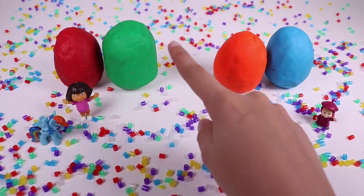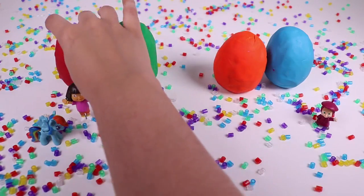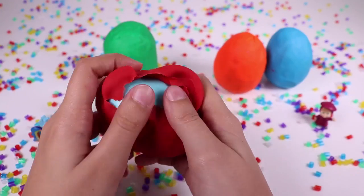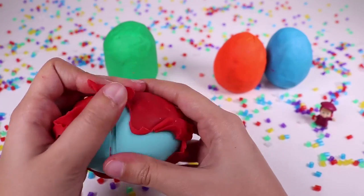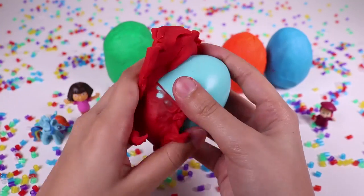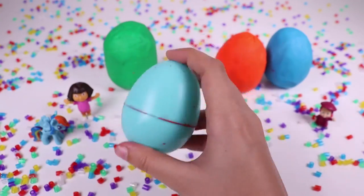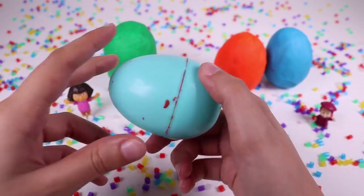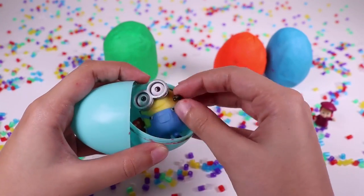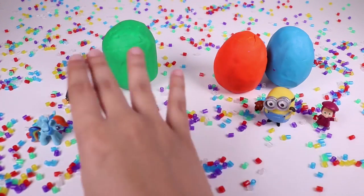Maybe the red one. I'm gonna discover the egg inside. It's a light blue egg. Let's open it. It's Bob the minion, and it's Teddy Bear. They are always together.